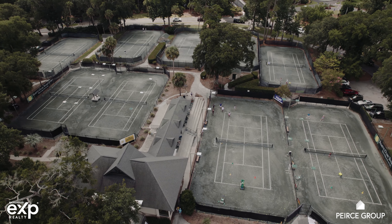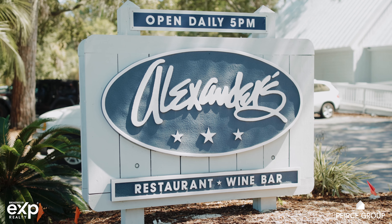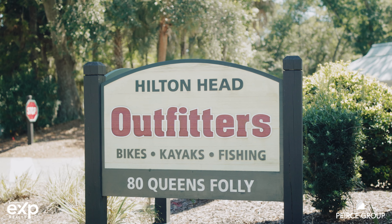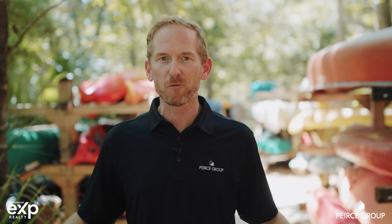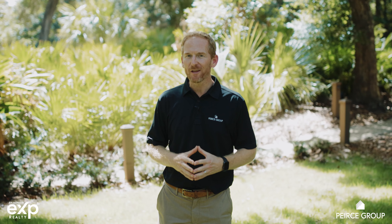In addition to golf, Palmetto Dunes has a great tennis center complete with pickleball and full tennis facilities. One thing that homeowners and vacationers love about Palmetto Dunes is the fact that there's a general store right in the community, one of Hilton Head's most popular restaurants — Alexander's — not to mention an Outfitters Center where you can rent gear for the day. An amazing and unique feature in this community is the 11-mile navigable lagoon system connected through the community where you can fish and kayak, and it's spectacular.